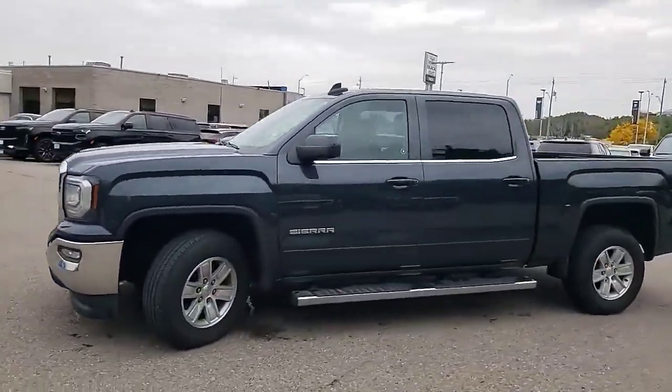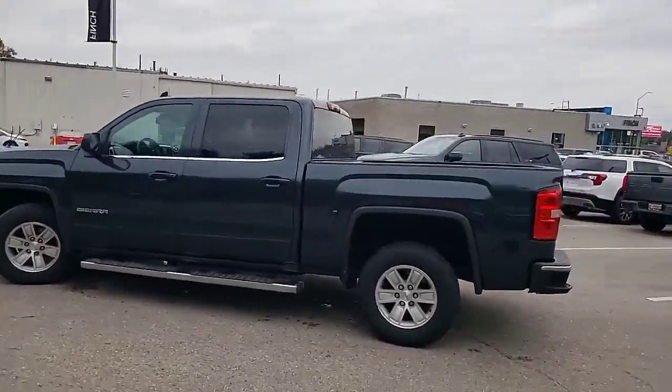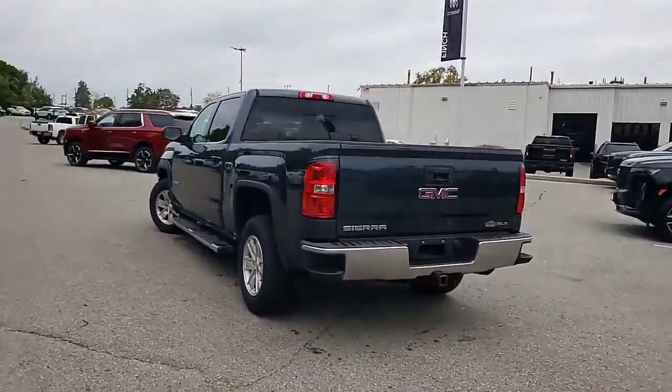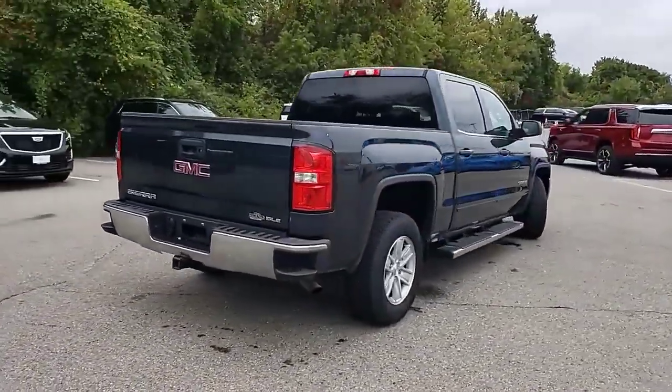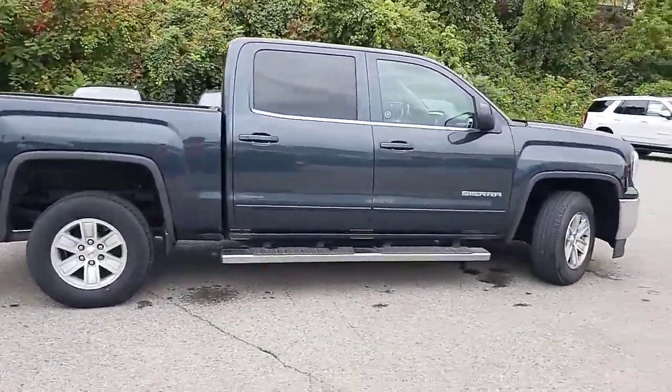Here it is, the GMC Sierra SLE, Kodiak Edition. It's got the trailering package, alloy wheels, running boards, and fog lights.